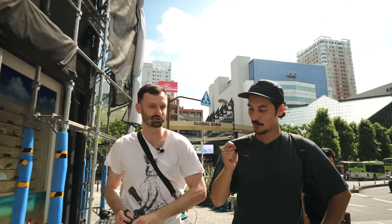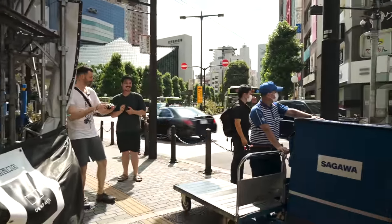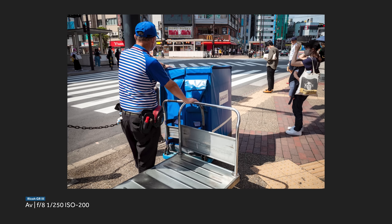We're so used to the 28 for all these years — it's engraved in our ocular memory. With the 40, you get a totally different image. In Tokyo with its narrow streets, sometimes you can't even get far enough away, so you actually have to be close. So the 28 is kind of the Japanese street photography camera for open scenes, while the 40 works better when you have more room.